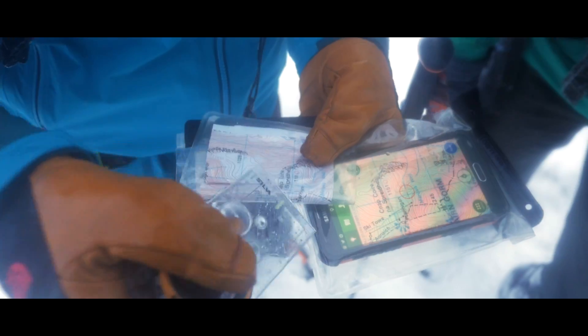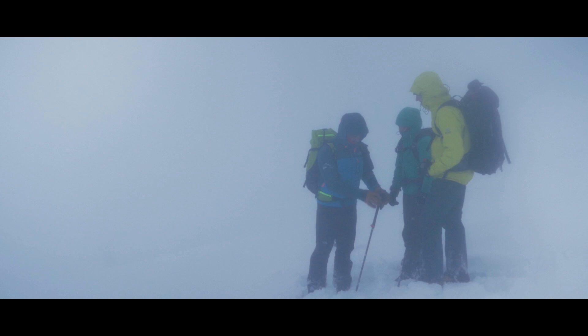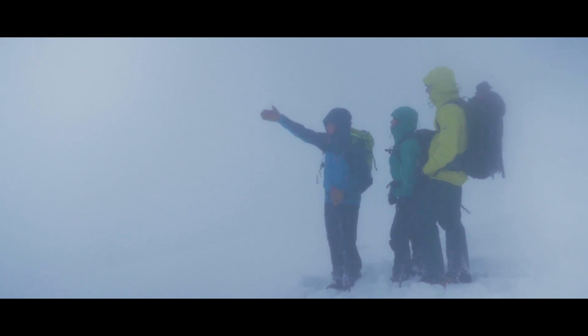Competent winter navigation skills are necessary to avoid avalanche terrain, and this will be a constant thread throughout the course.